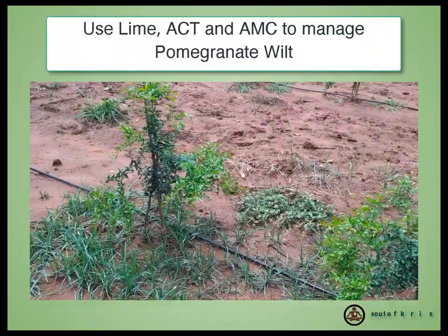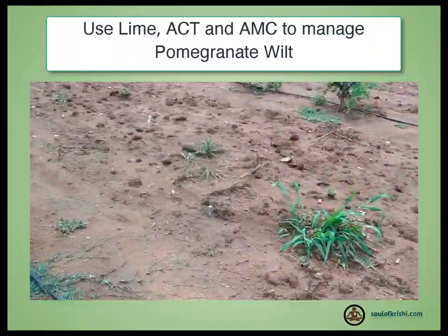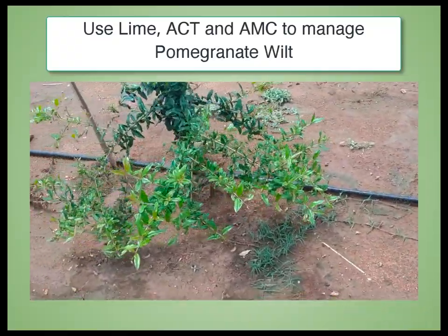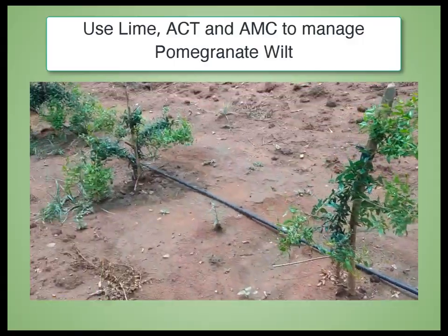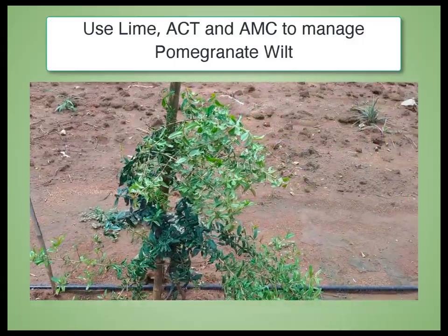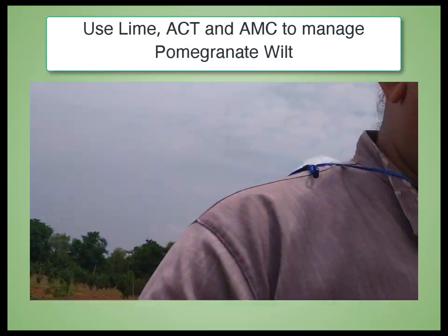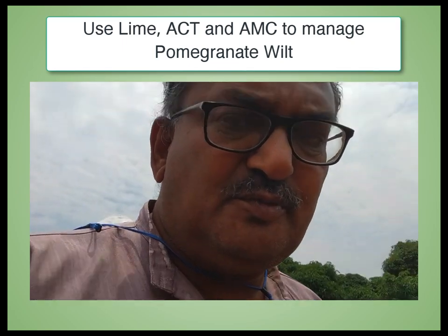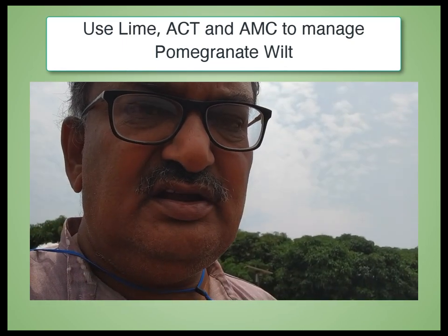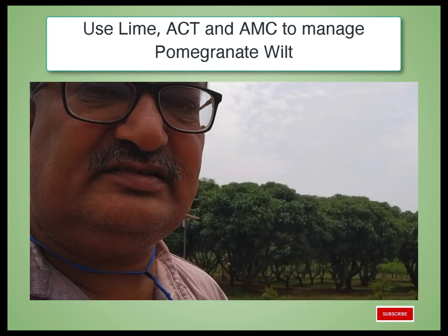As soon as it rains, water stagnates in the basin of the plant — like you can see what has happened here in the basin. Such stagnation will cause wilting problems. Once this kind of problem starts in pomegranate, it is very difficult to control.